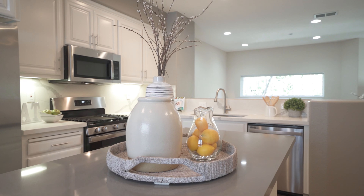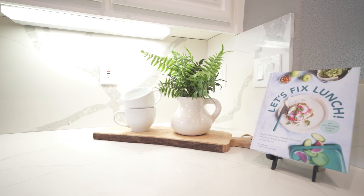The interior is beautifully upgraded. I can't wait to show it to you. Now let's check it out.